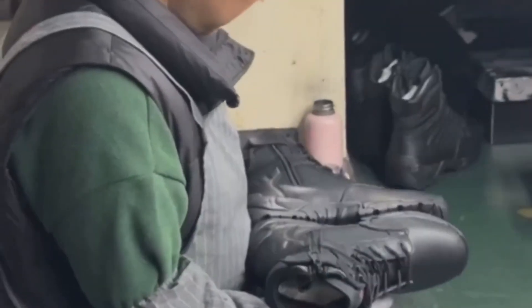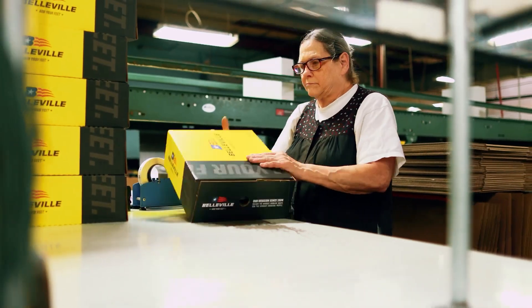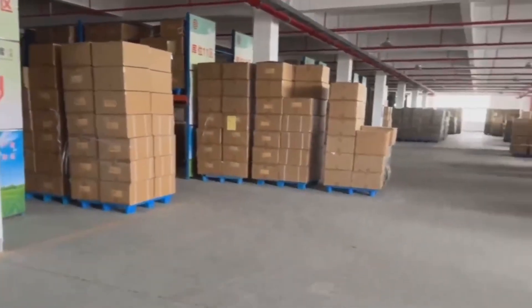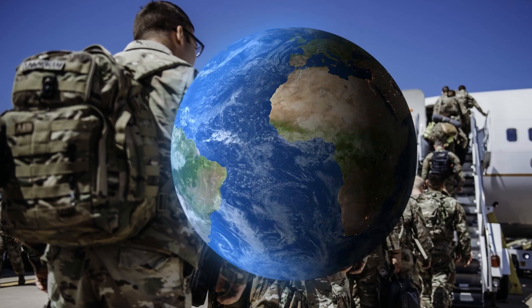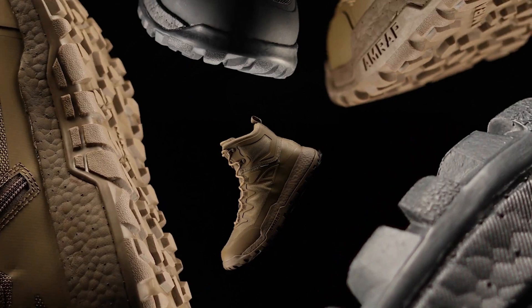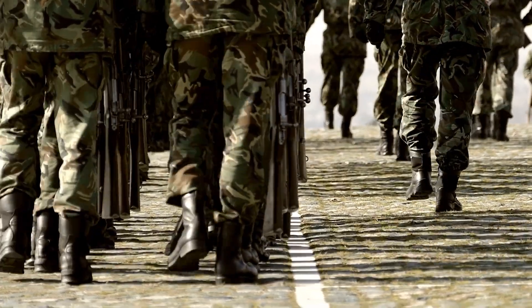After one last check, the boots are paired, stuffed with shape-holding inserts, and packed into protective, water-resistant boxes. Then they're grouped on pallets and shipped out to military bases, tactical gear stores, or deployment zones across the world. Each pair is traceable down to the exact minute it was molded — that's how precise and strict military standards are.